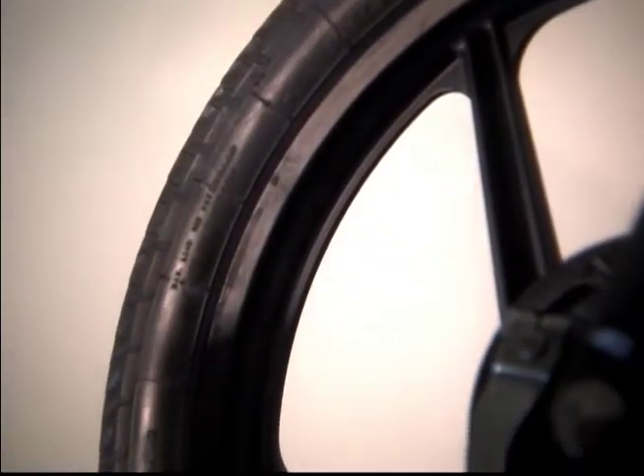Y los rines de aluminio negros, igual que el motor, le dan una apariencia muy moderna.